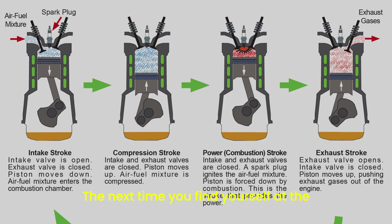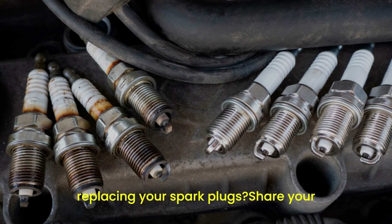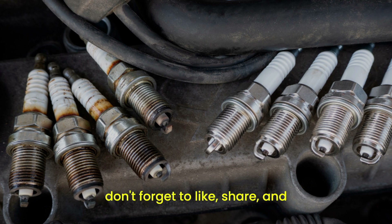So, the next time you find yourself at the gas station wondering why you're refueling more often, think about your spark plugs. They might just be the hidden reason behind your car's thirst for fuel. Have you ever noticed a difference in fuel economy after replacing your spark plugs? Share your experience in the comments below, and don't forget to like, share, and subscribe for more car tips.